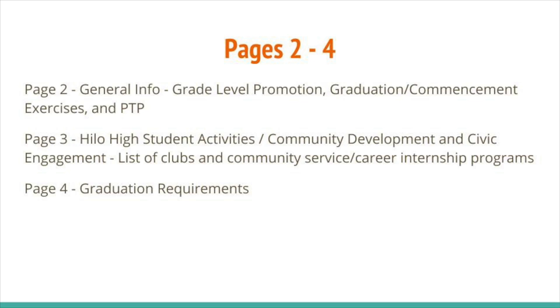General information is provided on pages 2 through 4. Page 2 covers General Info, Grade Level Promotion, Graduation, Commencement Exercises, and PTP. Page 3 covers Hilo High Student Activities, Community Development, and Civic Engagement, a list of Clubs and Community Service, and Career Internship Programs. Page 4 covers Graduation Requirements.